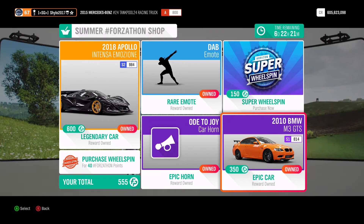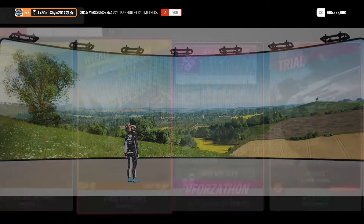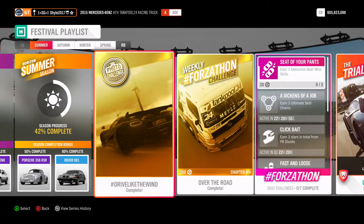You've also got the 2010 BMW M3 GTS — very cool car, I'm going to make an S1 tune out of that, it's on my list. For the photo challenge, it's hashtag Drive Like the Wind — we've already had this one, they're really recycling events quite a lot now. All you need to do is take a photo of any hypercar from the Moohed Wind Farm.